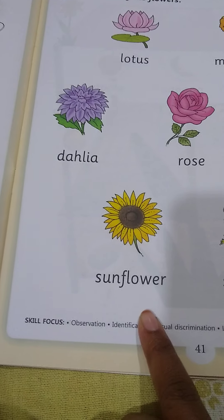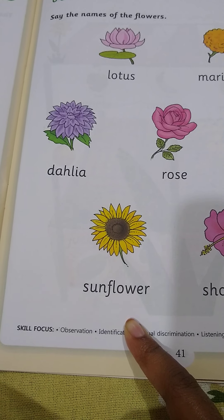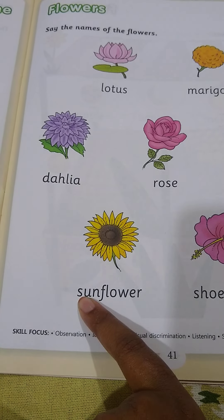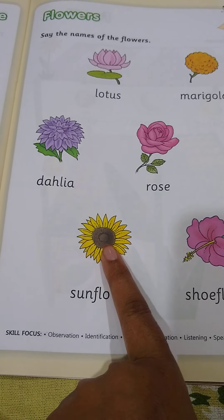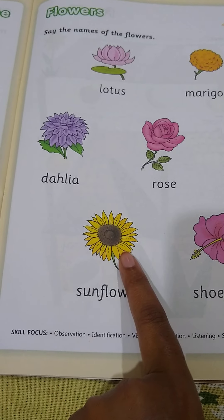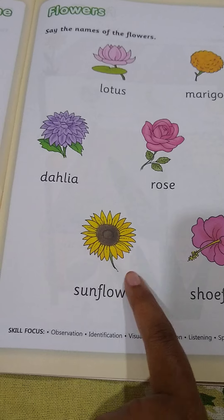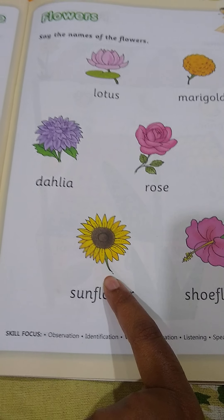The next one is sunflower. S for sunflower. Sunflower is yellow in color and its face always points towards the sun.